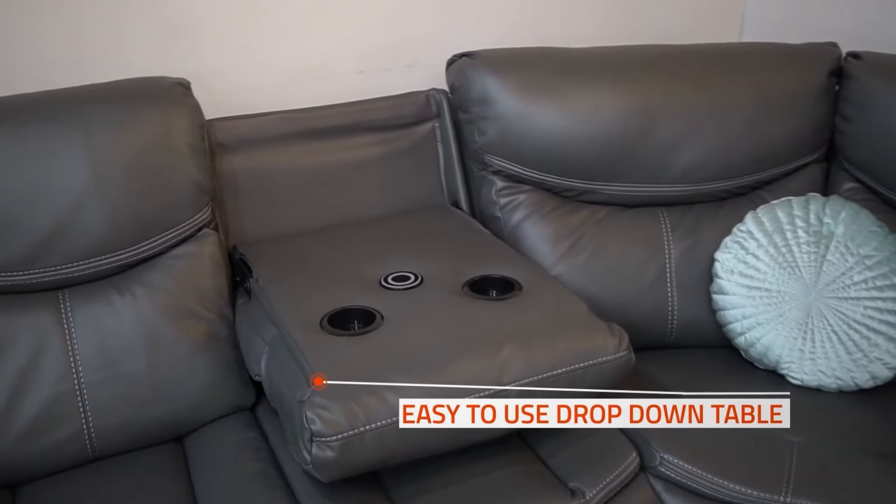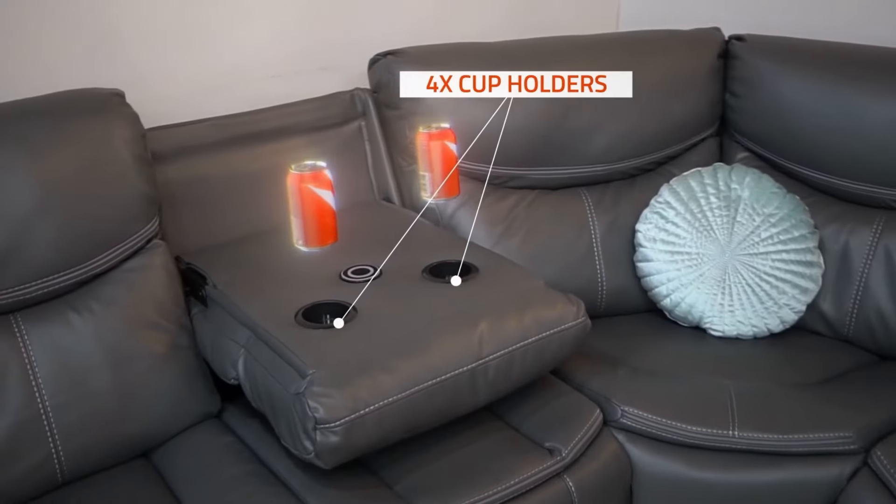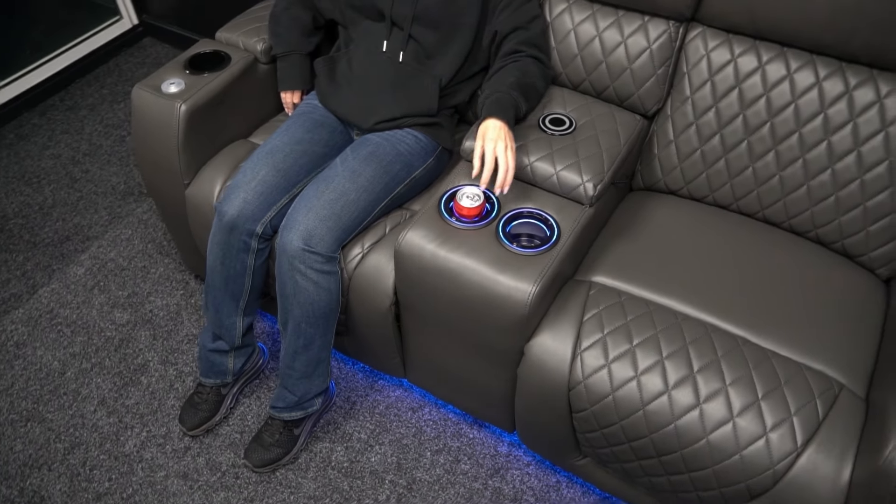A drop-down table or center console offers the ultimate convenience at your fingertips. Drinks holders keep your beverages within arm's reach.